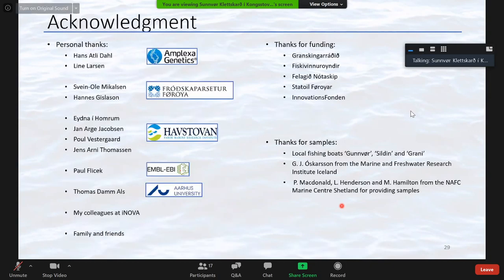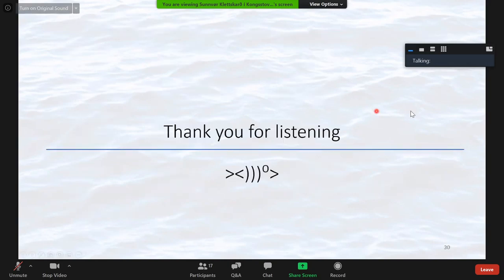Of course, I haven't done all of this on my own — I have gotten help from a lot of people. I would like to take this time to thank everyone who has helped me throughout this project, with special thanks to those who helped collect the samples, and the funding bodies and institutes. Thank you.